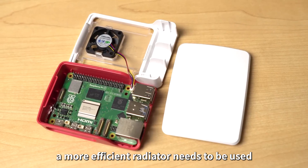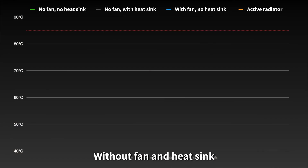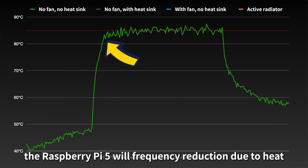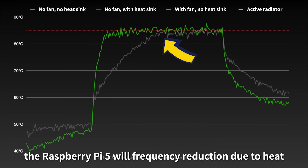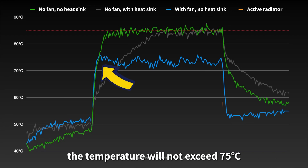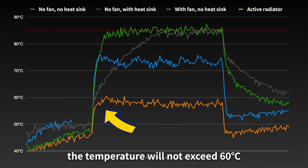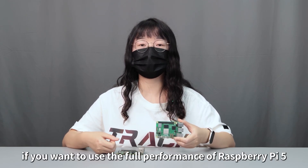Since performance and power consumption have increased, a more efficient radiator is needed. In thermal testing: without a fan or heat sink, the Pi 5 throttles in about 30 seconds, reaching 85°C internally. With a heat sink only, it throttles after about 5 minutes at 85°C. With a fan but no heat sink, temperature stays below 75°C. With both fan and heat sink, it drops to around 70°C. With an active radiator, temperature stays below 60°C with no throttling.